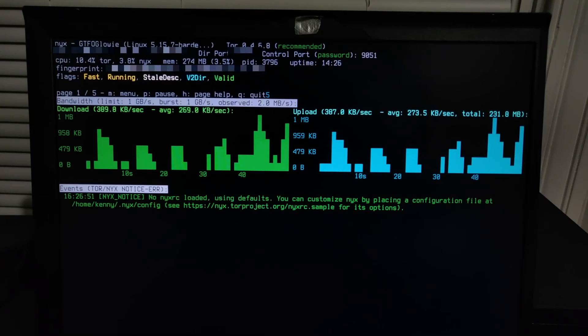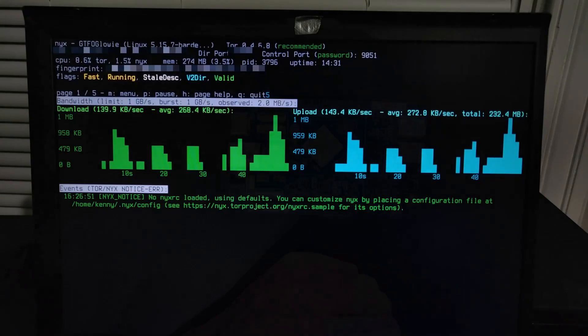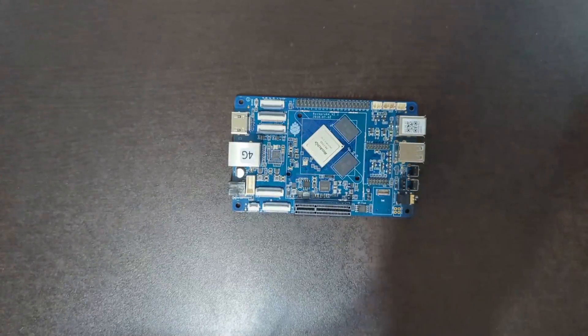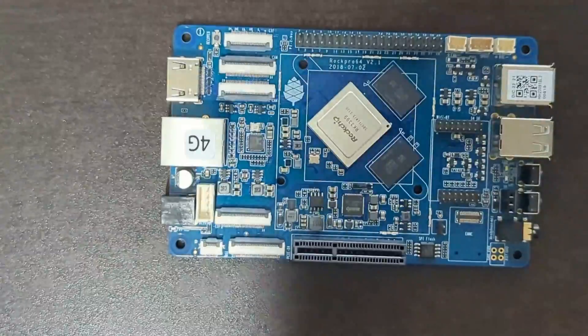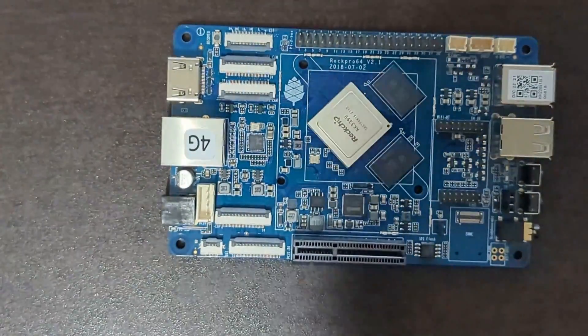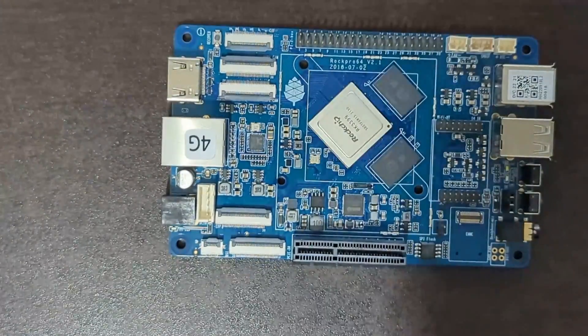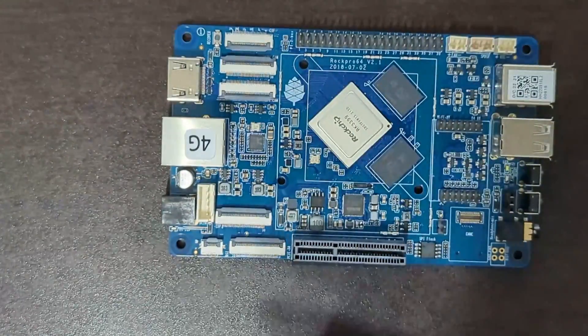I'll keep you guys posted on the performance and whether it ends up being any better than the ThinkPad. If there are any other SBC projects you'd like to see me do with the RockPro 64, just let me know in the comments below. Like and share to hack the algorithm, and have a great Thanksgiving.